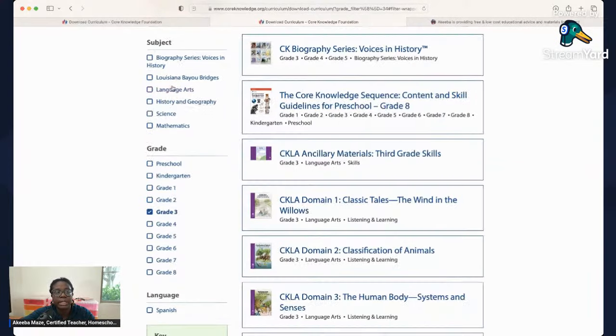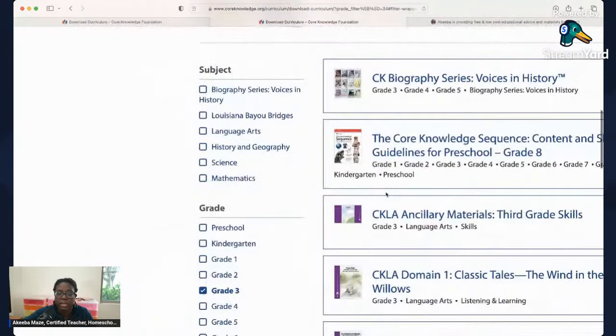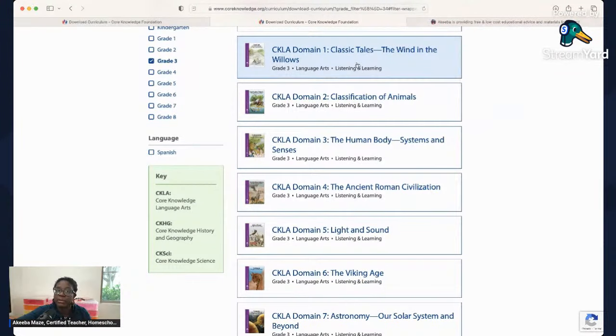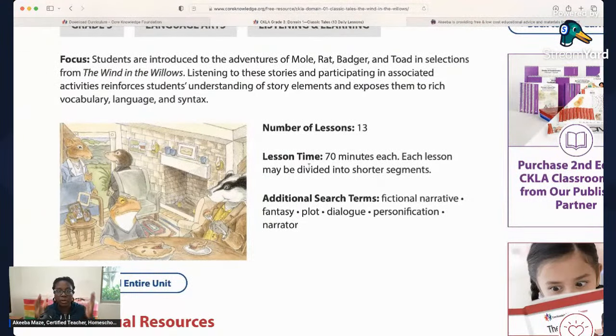So let's look at third grade. If you don't filter by subject, everything comes up in order — first language arts, then history and geography, etc. The third grade language arts skills cover mechanics, and in younger grades, phonics. They do have a phonics-based reading program here for free. The content is broken down into domains, and if I click on domain one — Wind in the Willows, which we did last year — you'll see there are 13 lessons. Each lesson is listed as 70 minutes, but at home it won't take that long.